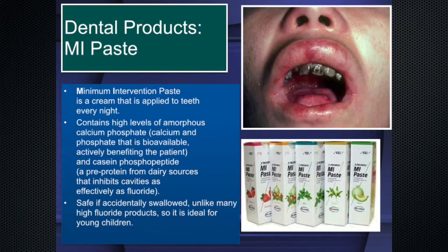MI Paste is really important — it's a high calcium phosphate paste. You can't just put calcium on a tooth and have it absorbed; it needs a carrier, which is casein phosphopeptide, a pre-protein highly found in milk, especially human milk. It's safe if accidentally swallowed — unlike fluoride, which can be dangerous if ingested. So on a one-year-old you could definitely use MI Paste very safely. There are a lot more enamel defects in kids with epidermolysis bullosa, and those defects are prone to rapid decay without intervention.